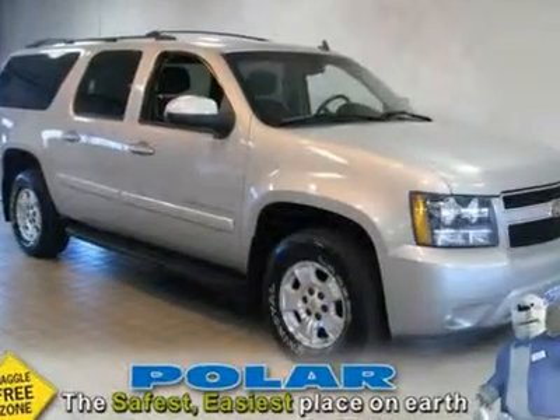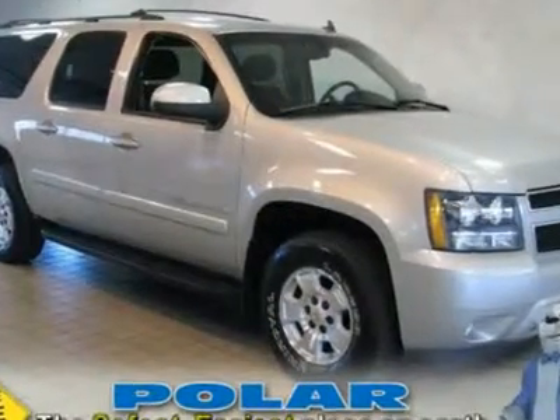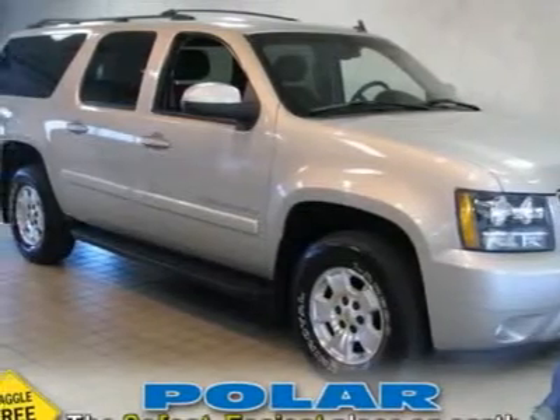Carfax One Owner Vehicle. Imagine yourself behind the wheel of this stunning 2007 Chevrolet Suburban 1500.